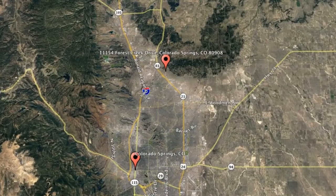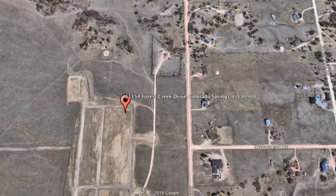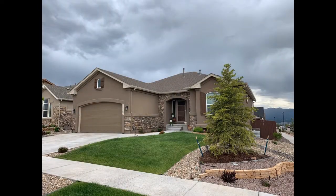Get started today and check out this available home for rent: 11154 Forest Creek Drive, Colorado Springs, Colorado. This is a brand-new four-bedroom property that sits on a corner lot.